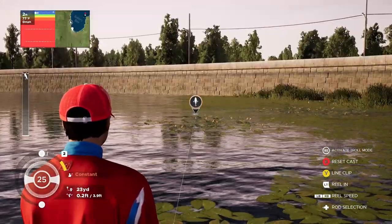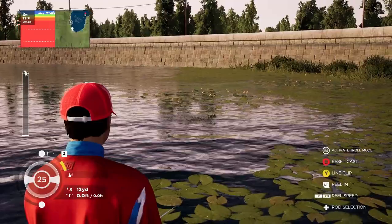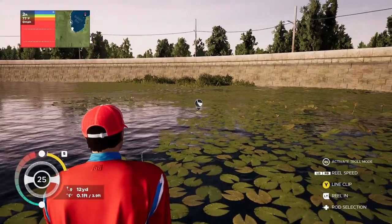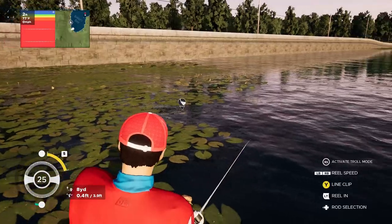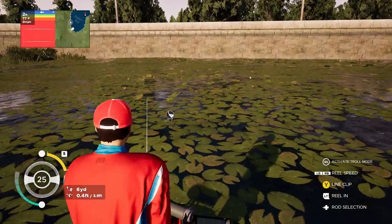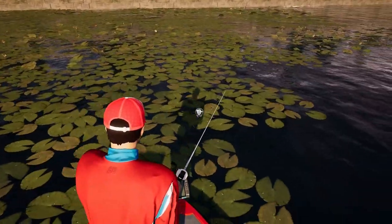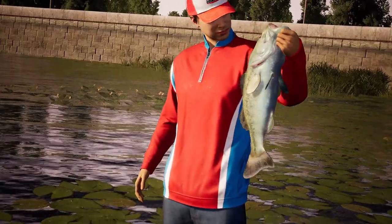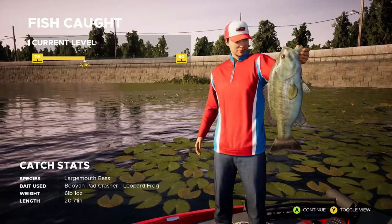Now we're bringing the frog across the top of these lily pads and fish can't resist it. Bam — fish on! That fish just jumped right out of the water. He's swimming all through these lily pads — that's a nice size fish. The frog can't go wrong around the lily pads and this spot is absolute money for these bass. Come on in the boat — that's a nice size bass, kind of cute. Six-pound largemouth bass on the Booyah Pad Crasher Leopard Frog.